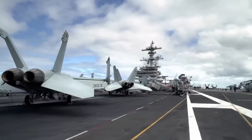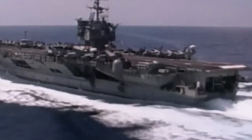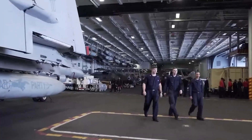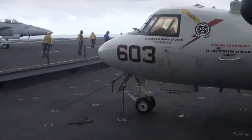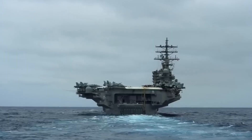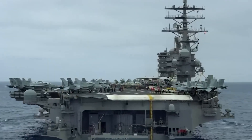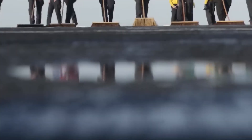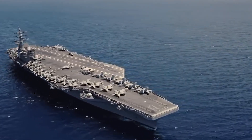A seemingly inconspicuous feature on an aircraft carrier's deck is the small hole. Despite its unassuming appearance, this humble aperture plays a crucial role in the carrier's overall operation. Situated strategically across the flight deck and other operational areas, the small hole serves multiple purposes contributing to the ship's efficiency, safety, and stability. The primary purpose is to facilitate ballasting and stability control — the small hole allows excess water, whether from rain, seawater splashes, or washdowns, to drain from the deck, preventing accumulation that could affect the ship's stability.